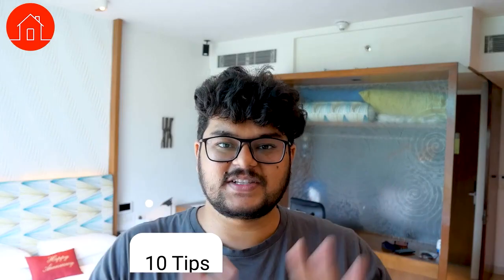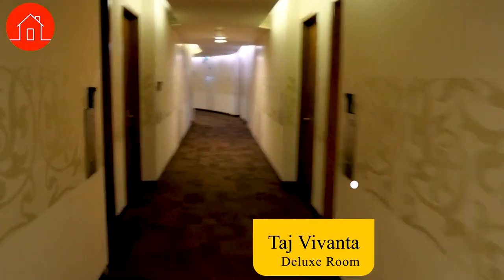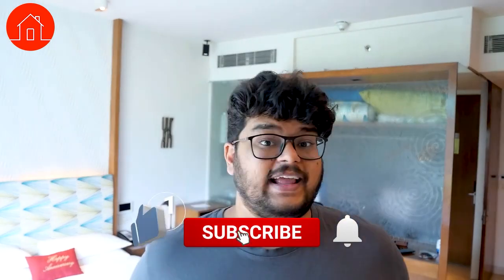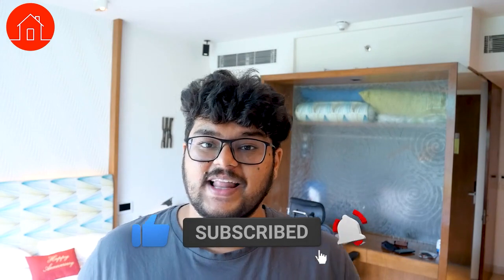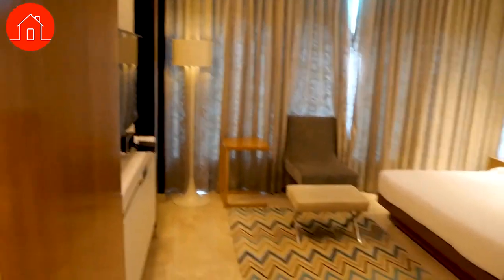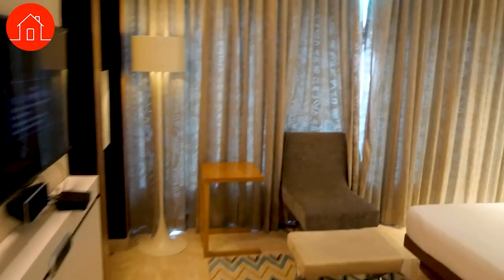There are 10 tips I want to share based on my experience living in this Taj Vivanta deluxe room. The first thing I want to talk about is the warm diffused lights. This room is filled with warm diffused lights, which makes the overall experience really pleasant. Most of our homes end up having harsh cold lights which directly hit our eyes. Studies show harsh lights can really damage your eyes. When I come into this room, the warm, welcoming, diffused lights make me feel pleasant and leave a very nice impression.